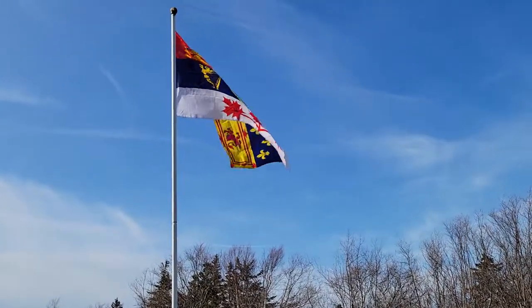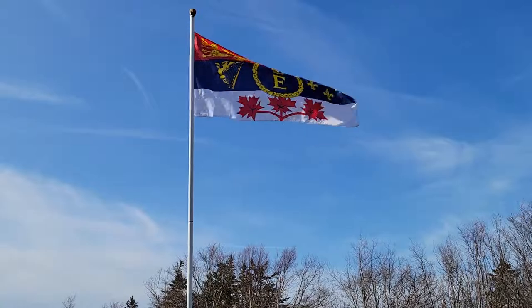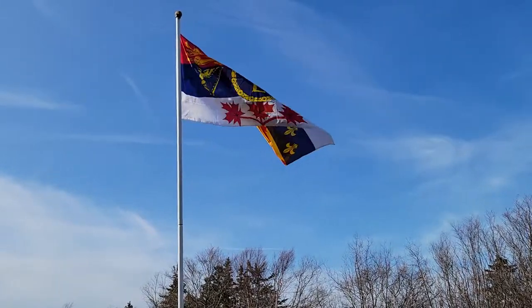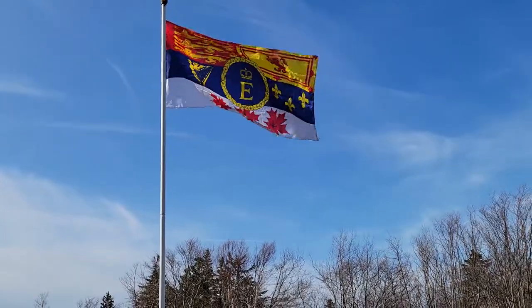The flag was designed by the Canadian Heraldic Society and approved by Her Majesty in 1961. In the top left are three leopards representing England, and below that is a harp for Ireland.